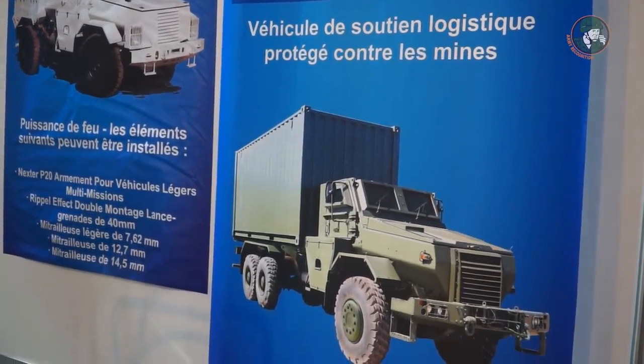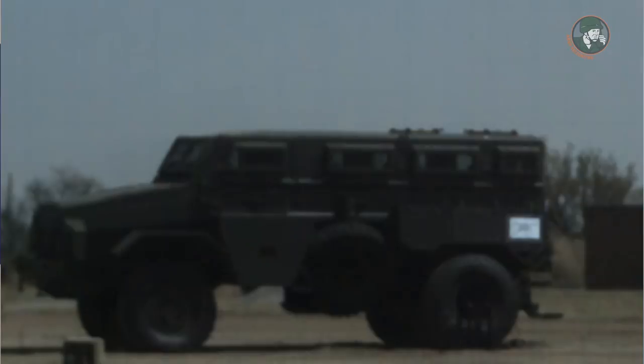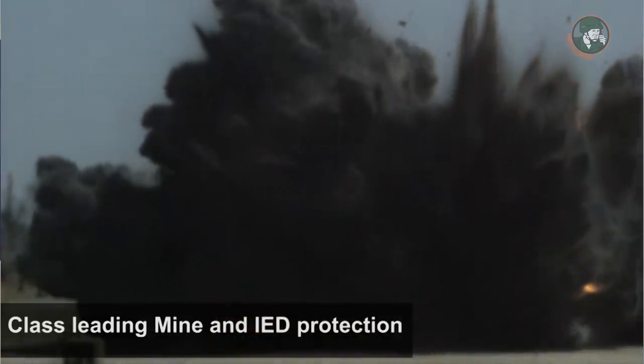Our products are battle proven, very reliable, and affordable. We have a cutting edge in terms of price. Our vehicles are popular not only because we supply them to clients, but also because we support them after delivery — by means of training and technical support.